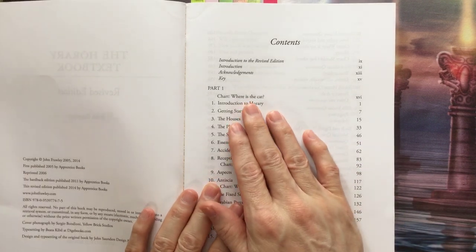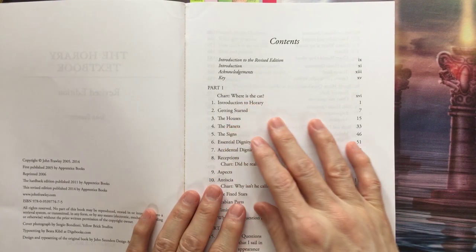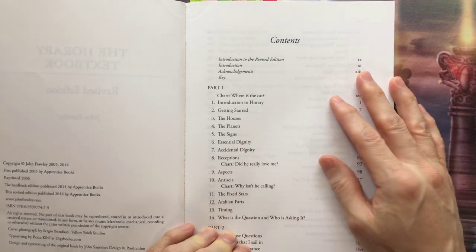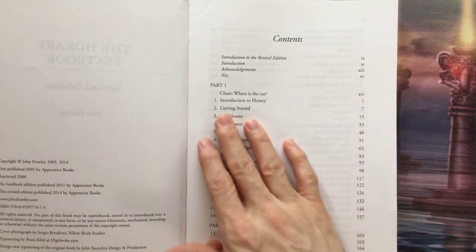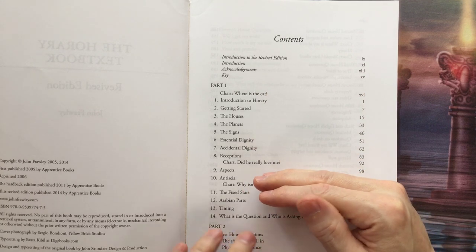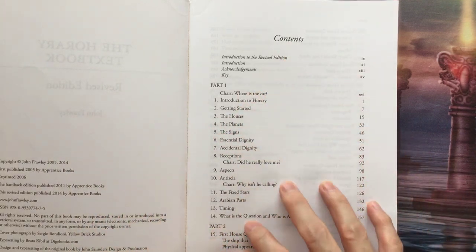As an introduction, he does a simple reading — where's the cat? — and again, it's very easy to follow along. The prose is like just talking to someone. As with all horary stuff, it's fairly simple. The first part is basically all the rules: your dignities, the houses, planets, signs, receptions, aspects, etc.